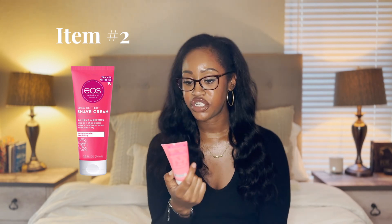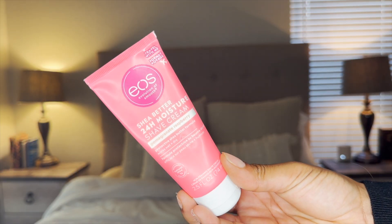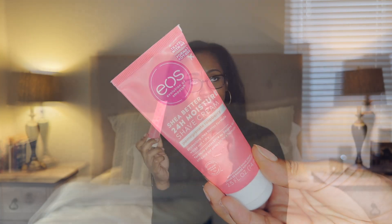That brings me to number two on the list, which is the Eos Shea Butter 24-Hour Moisture Shave Cream in Pomegranate Raspberry. I personally use the vanilla one in my shower, but whenever I'm traveling this is the only one I can find, so I just grab this one. It's really inexpensive at Target — you can also grab it at Walmart. I use this, pair it with that razor, and it's good to go.